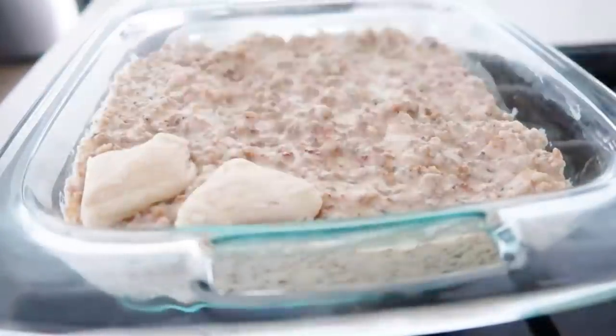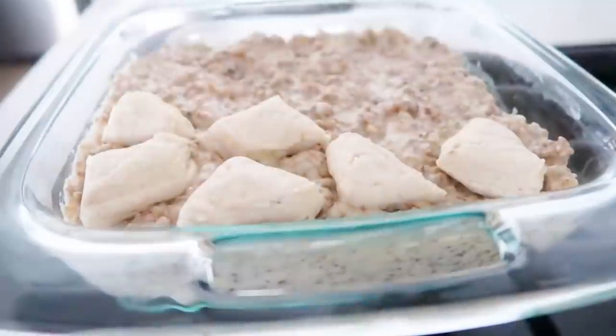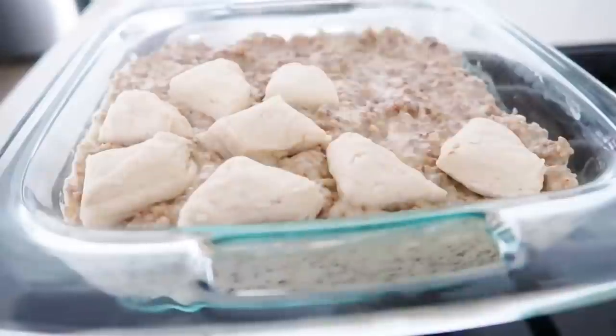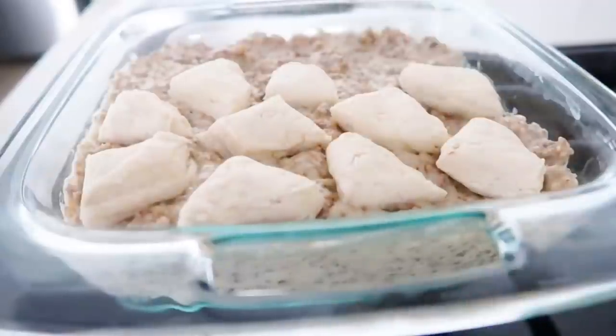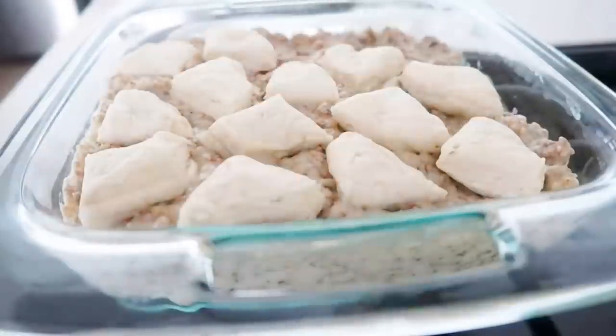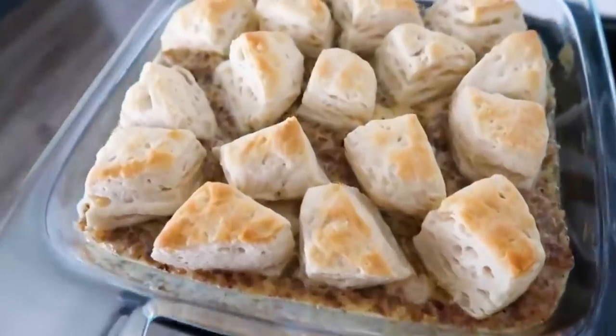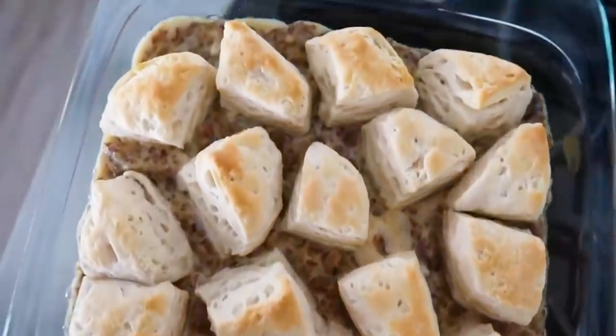Then add the rest of the biscuits — four more biscuits cut into fourths — and place them on top of the sausage gravy. Once you're done with that, it's time to go into the oven. Cook for about 10 to 15 more minutes, or until the biscuits are nice and golden brown on top.